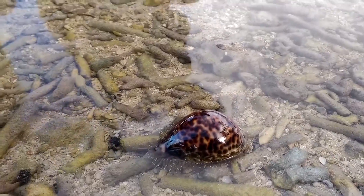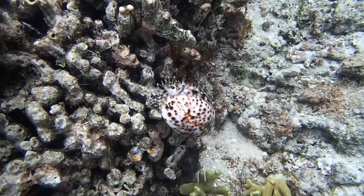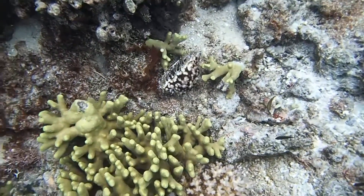However, some thicker-shelled species brave the day and cruise about while the sun is out. It's believed that cowries have a relatively quick development cycle, so they can reach adulthood with a protective shell as fast as possible.